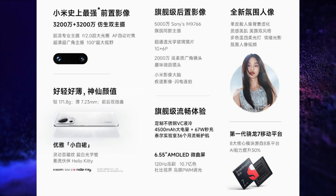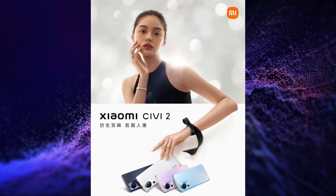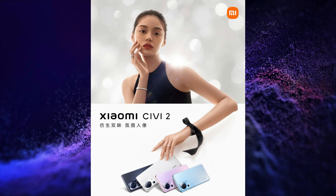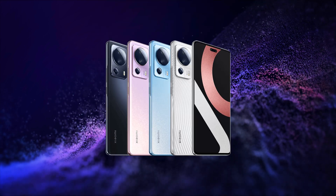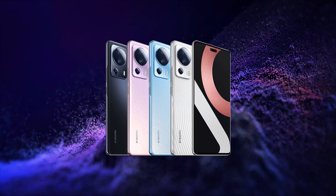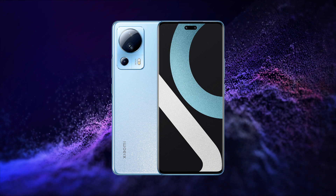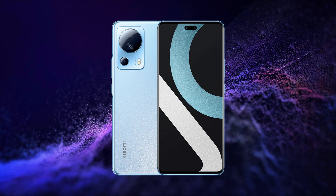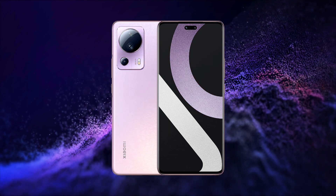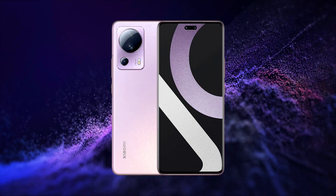It has an in-display fingerprint scanner, LPDDR4X RAM, UFS 2.2 storage, WiFi 6, NFC, Bluetooth 5.2 connectivity, X-axis motor, dual stereo speakers powered by Dolby Atmos, Hi-Res Audio and Hi-Res Audio Wireless certification, 2,387mm² vacuum chamber liquid cooling, IR blaster, and USB Type-C port for charging and data transfer.